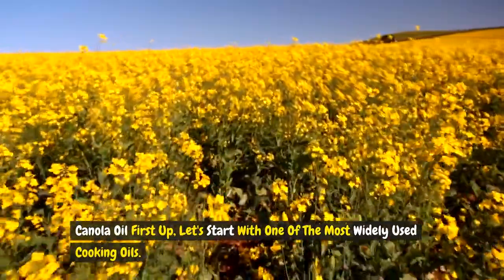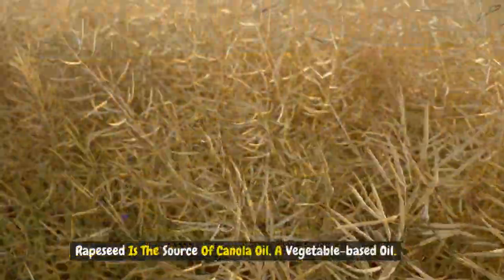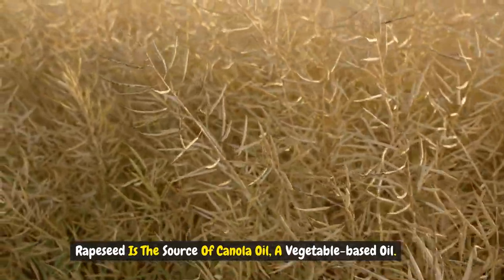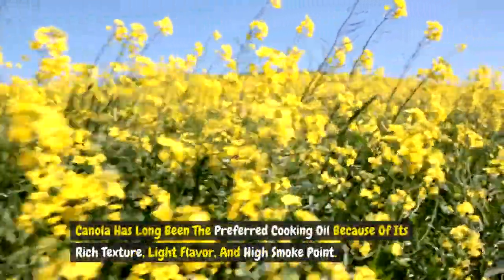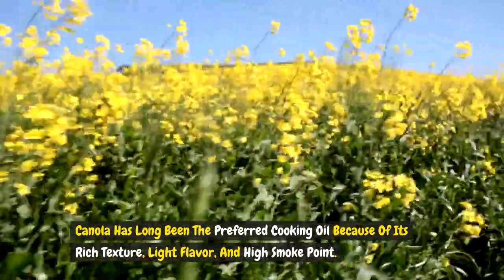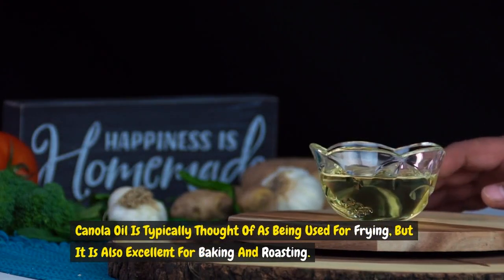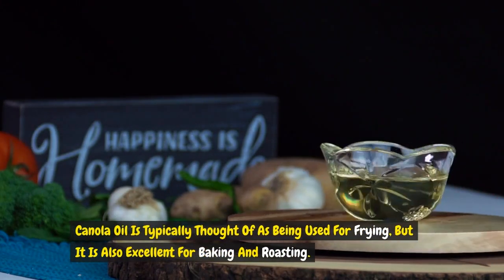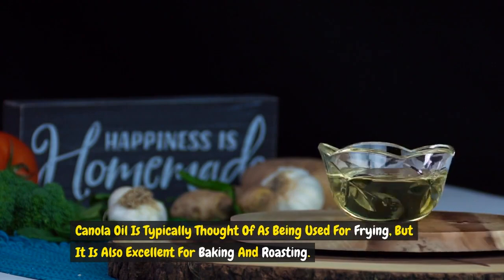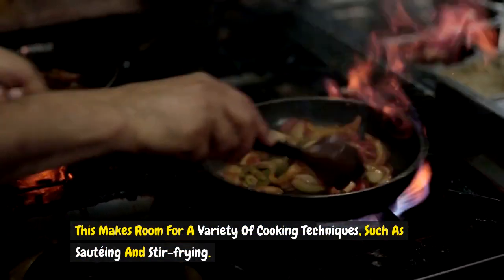First up, let's start with one of the most widely used cooking oils: canola oil. Rapeseed is the source of canola oil, a vegetable-based oil. Canola has long been the preferred cooking oil because of its rich texture, light flavor, and high smoke point. Canola oil is typically used for frying, but it is also excellent for baking and roasting, making room for a variety of cooking techniques such as sautéing and stir-frying.